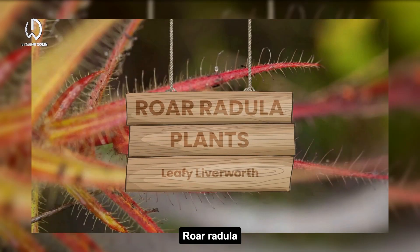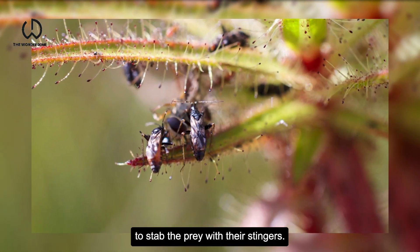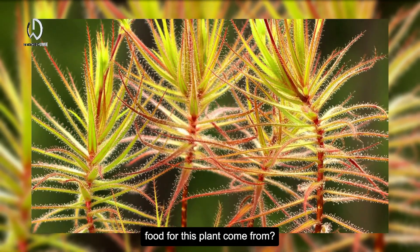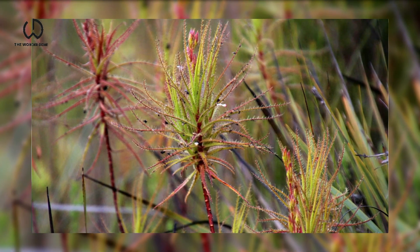Roridula uses insects like assassin bugs to stab the prey with their stingers until it weakens and devours it. You may wonder where does the food for this plant come from?